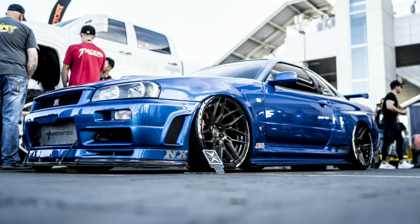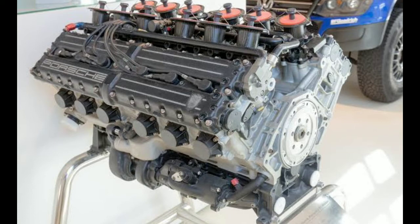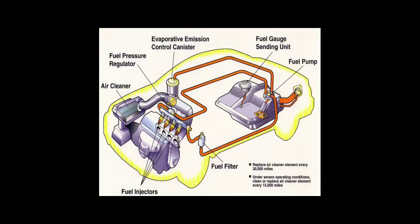Number one is the sprung weight. Sprung weight is the total weight of the car — all the parts of the car that are supported by the car's suspension. Some of these are the engine, the exhaust, bodywork, interior parts, and the chassis. Everything comes under the sprung weight.